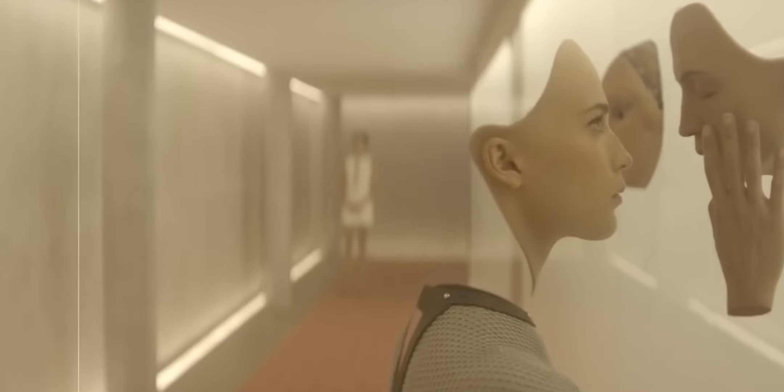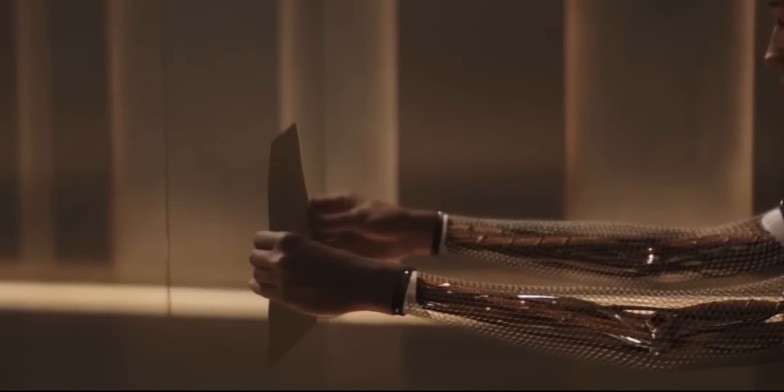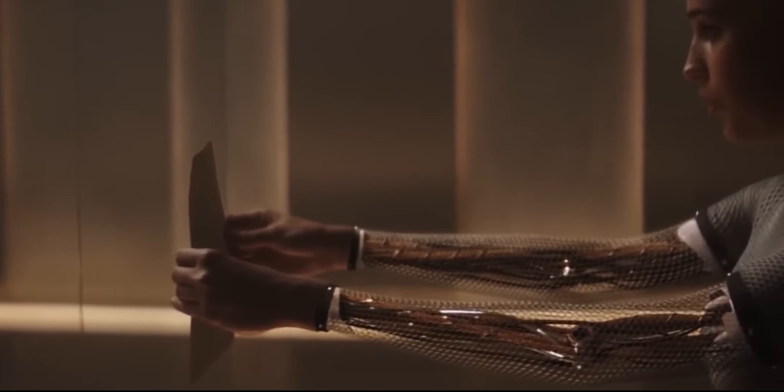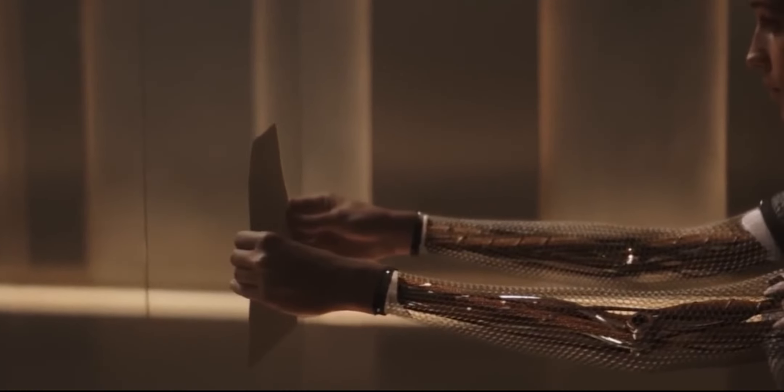In Ex Machina, the hardest shot to create wasn't Ava interacting with other actors — it was actually a shot of her holding a photo. Although it seems easy, the fact that her hands are holding the photo still makes it difficult. Her micro-movements had to be hand-tracked by artists, which was very tedious.